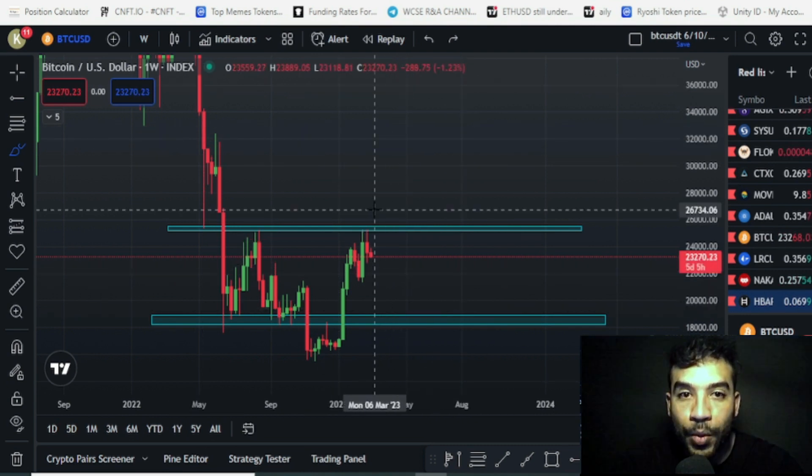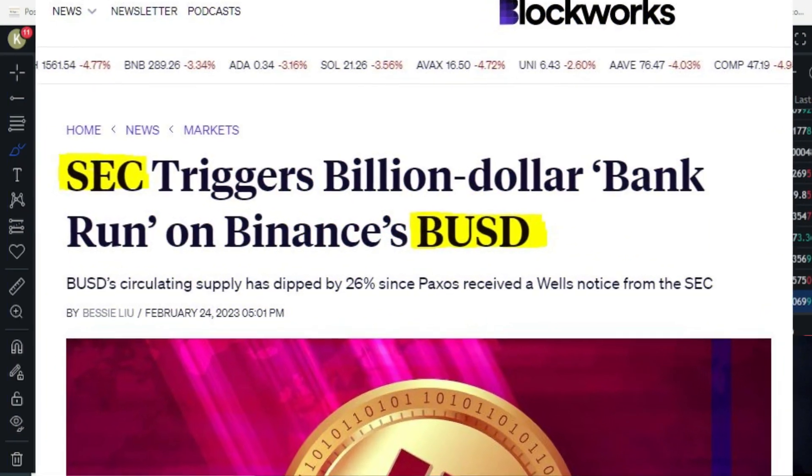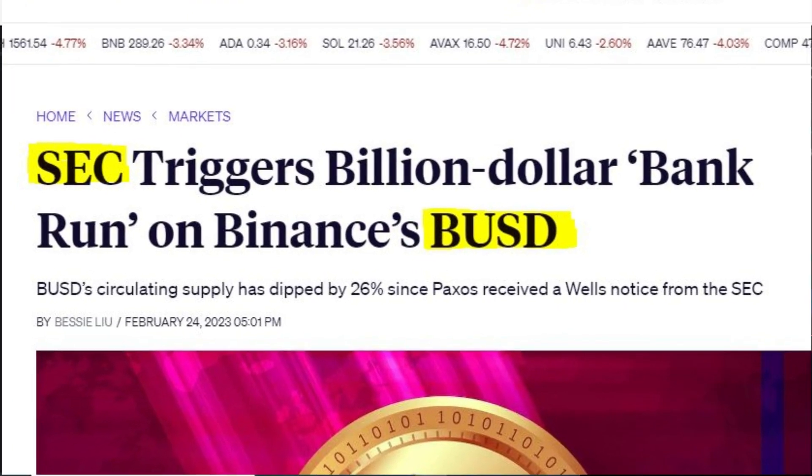Recently we've seen a few bearish news events — the BUSD, the Binance USD, got some bad news as the SEC is trying to regulate it.